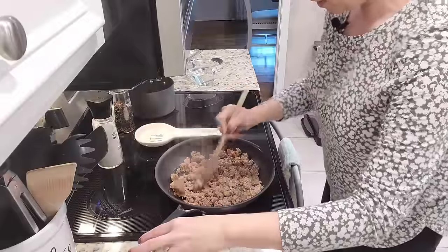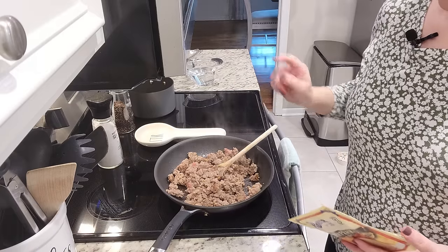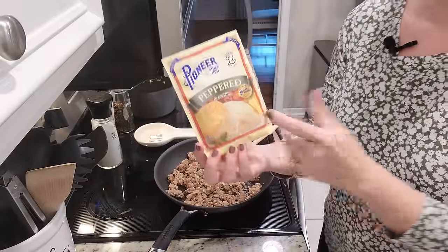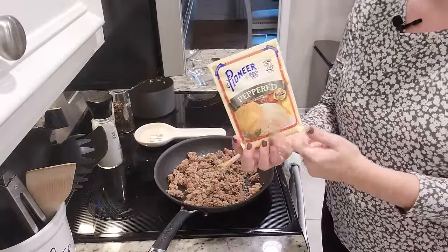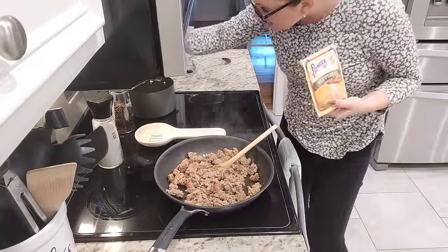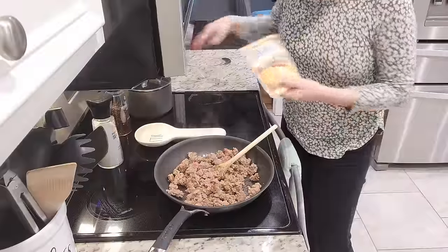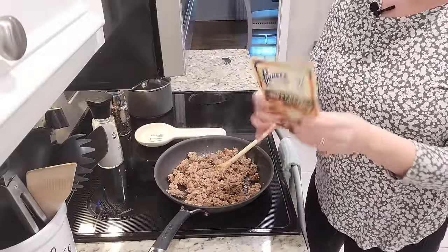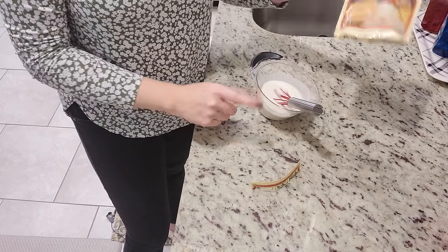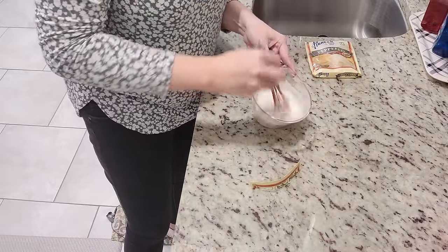Our sausage is almost done. While it's finishing up, I'm going to get started on the gravy. You could definitely make your own gravy, but I've never tried this Pioneer peppered gravy mix and that's what the recipe calls for, so I'm giving it a shot. I need to bring a cup and a half of water to a rolling boil, then mix the gravy mix with a half cup of cool water to get out all the lumps.